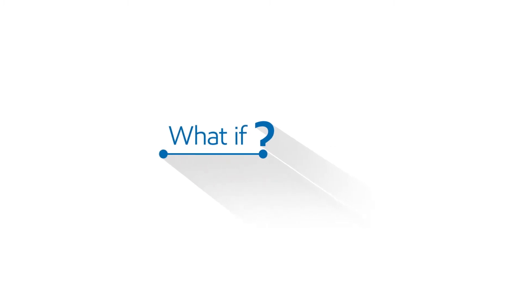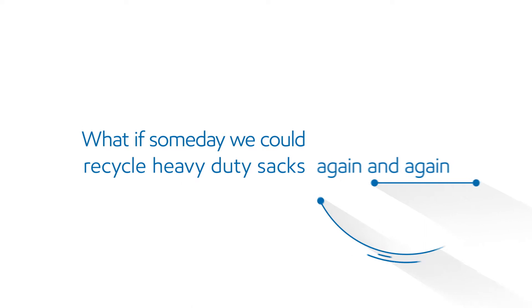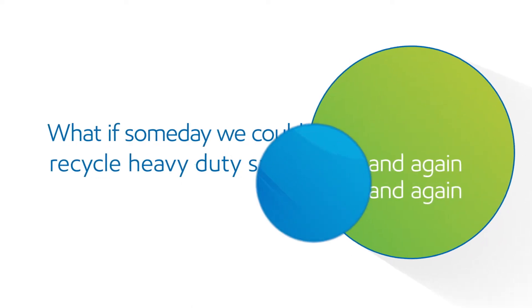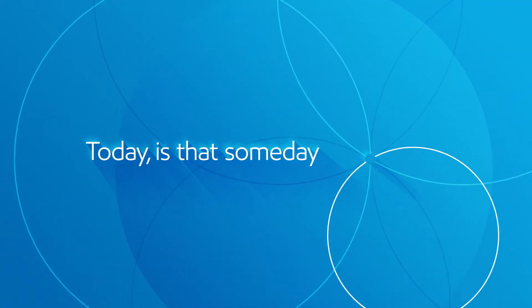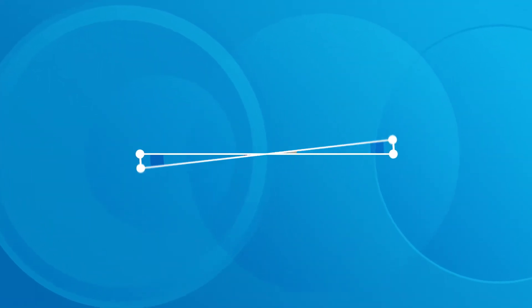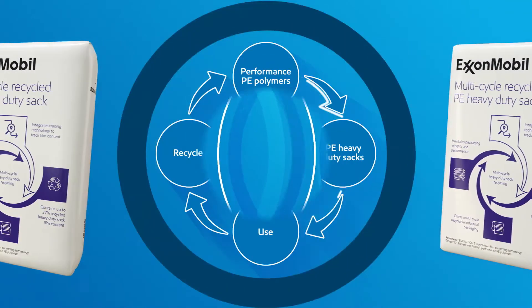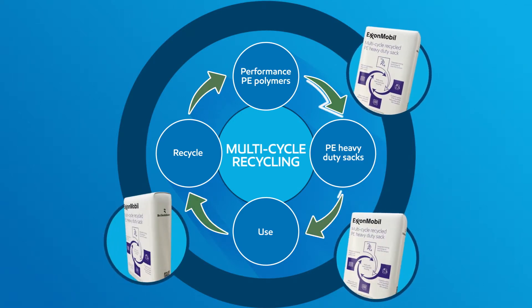What if someday we could recycle heavy-duty sacks again and again and again without compromising performance? Today is that someday. Multi-cycle recycling of heavy-duty sacks begins here and now, allowing new heavy-duty sacks to be created from recycled polyethylene sacks.